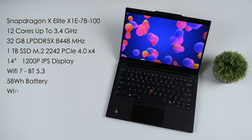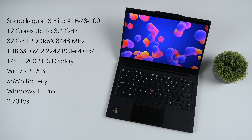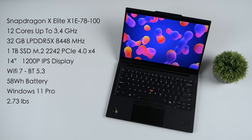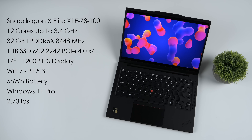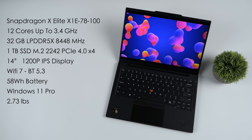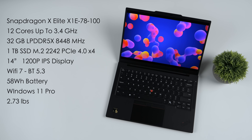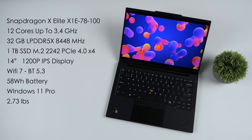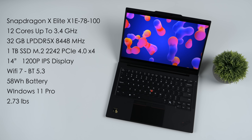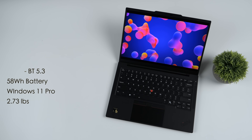Getting back to the ThinkPad — this is using the Snapdragon X Elite, specifically the X1E-78100, with 12 cores up to 3.4 GHz. They've packed in 32 gigabytes of RAM running at 8,448 MHz, a one terabyte 2242 M.2 SSD, a 14-inch 1200p IPS display, Wi-Fi 7, Bluetooth 5.3, and a 58 watt-hour battery. It's running Windows 11 Pro and only weighs 2.73 pounds — that was the first thing I noticed when I took it out of the box.